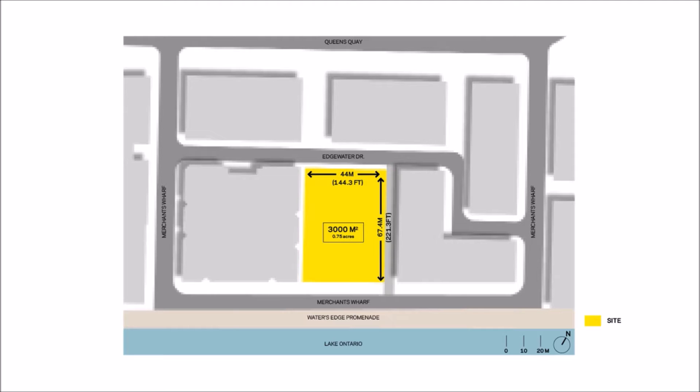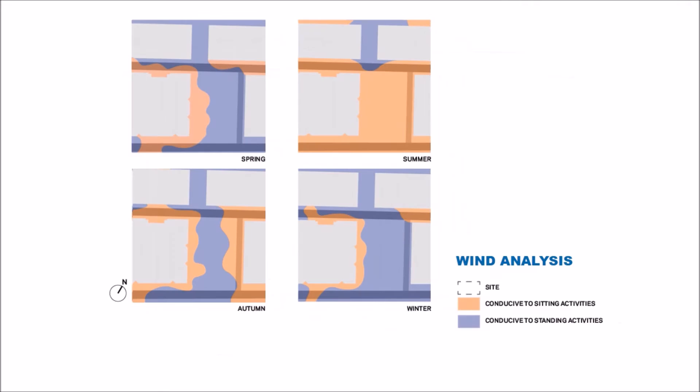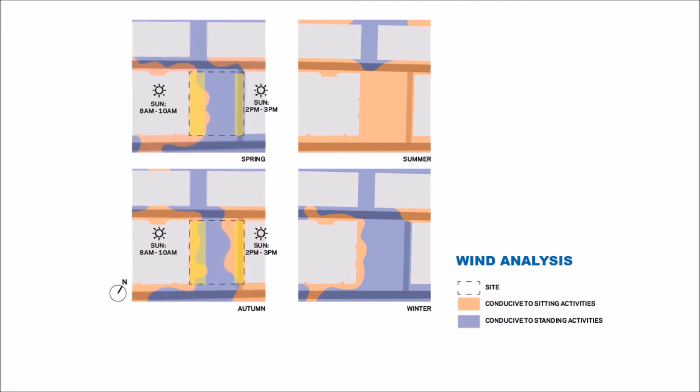We looked at the wind analysis and the sun-shade analysis of the park to get an understanding of how it will actually feel throughout the seasons. In the spring, the west side of the park will be sunny in the morning and also very comfortable for sitting, so it will be a great place to locate chairs and tables. Along the west side of the park in the afternoon, there will be a sun pocket there as well, though it may be a little breezy unless we mitigate the wind on that side. Similarly, during the autumn, we will have the same conditions — the west side and the east side of the park are both comfortable for sitting during the morning and the afternoon.